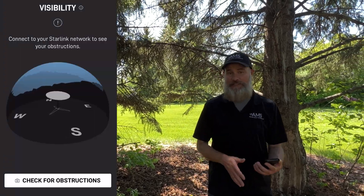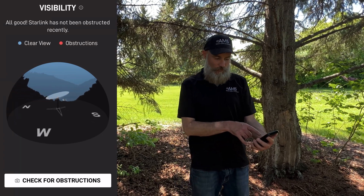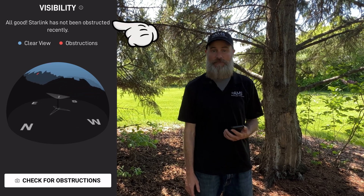There's a constant going up and down, and any moment of break really disrupts the signal and the whole experience altogether. Now the Starlink system has built into the app a visibility tool, and if you take a look on your phone here, you should hopefully have a message that says 'All good, Starlink has not been obstructed recently.'